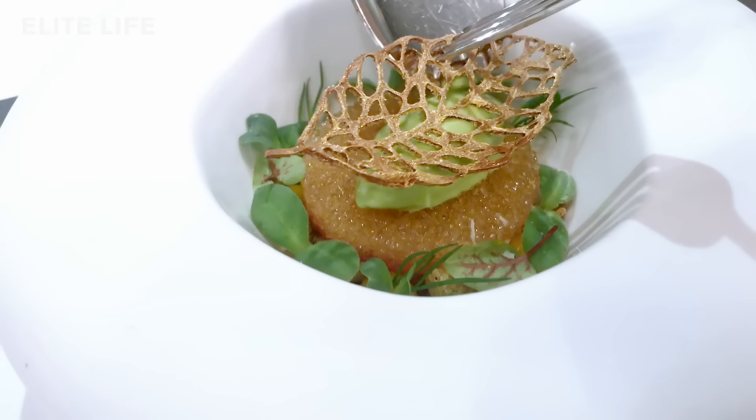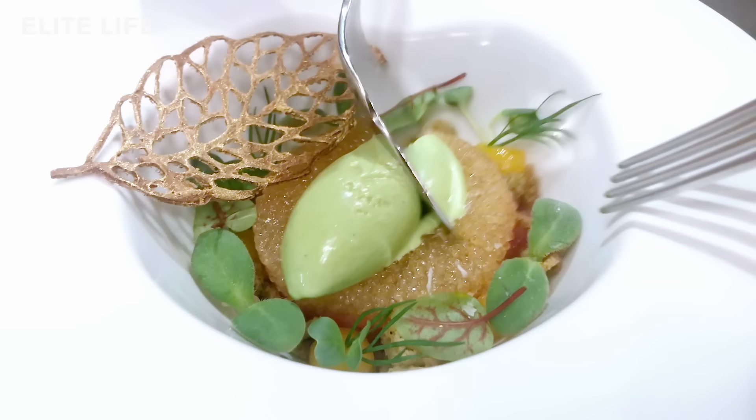You will start your tasting menu with our beef tartare, made with Norwegian beef from Calix in Sweden, a smoked egg yolk cream, and a cress ice cream. Bon appétit!